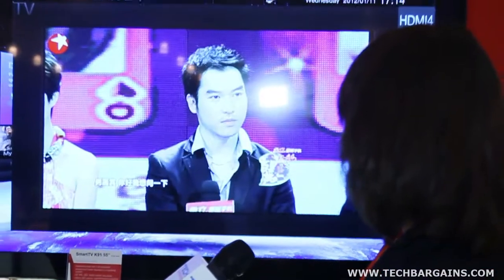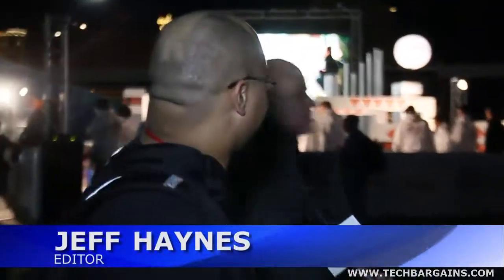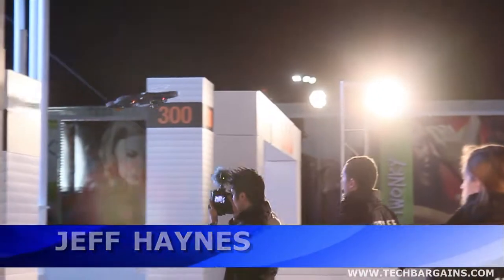Hi guys, it's Jeff and Julie with Tech Bargains and we are on the official second day of CES where we've seen headphones with Rowan Marley and a television from Lenovo. Yeah, they've been coming out with a lot of really creative things as you can hear and see behind us. Parrot's got a lot of races going on with their AR drone, but we've seen a lot of really creative things — a lot of stuff we think you're really going to be interested in, so I'm going to take a really quick look at exactly what we saw today.